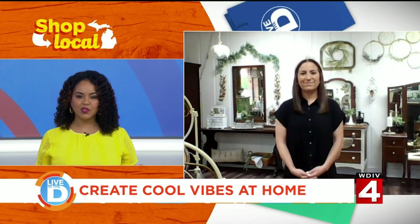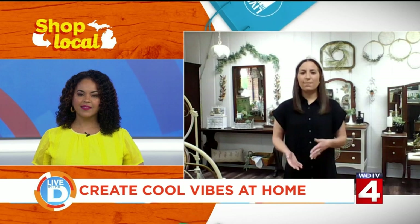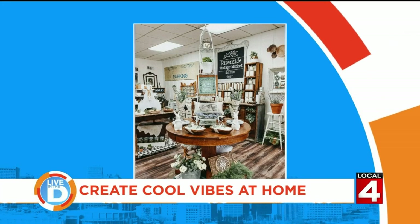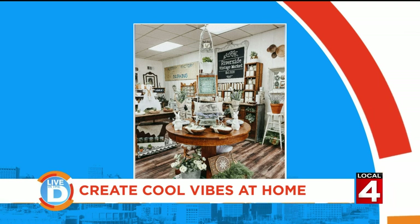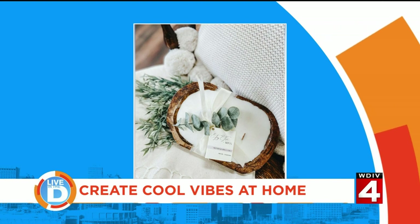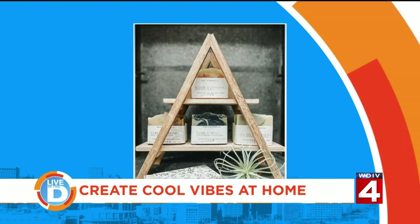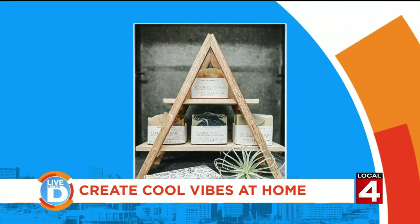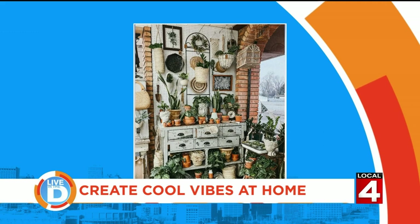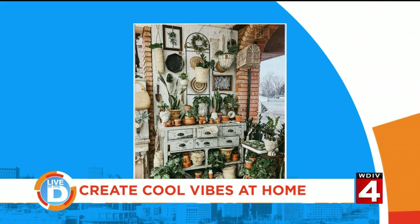So what other items do you sell at your market? When you enter the shop, if you were to turn left, you would be in our showroom — that's where we have our furniture and larger home decor pieces on display. If you were to turn right, we also have smaller specialty and giftable items. These range from candles to bar soaps and bath salts to jewelry and accessories, and most of them are handcrafted and locally made.